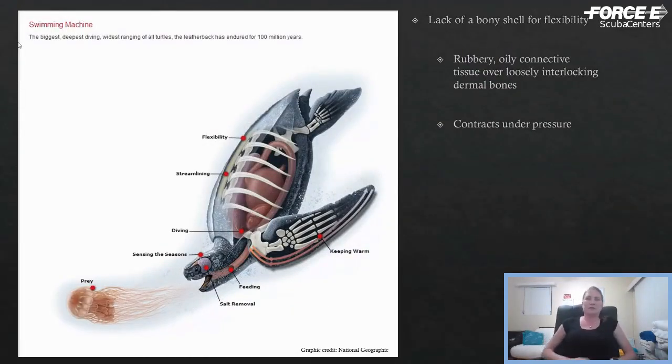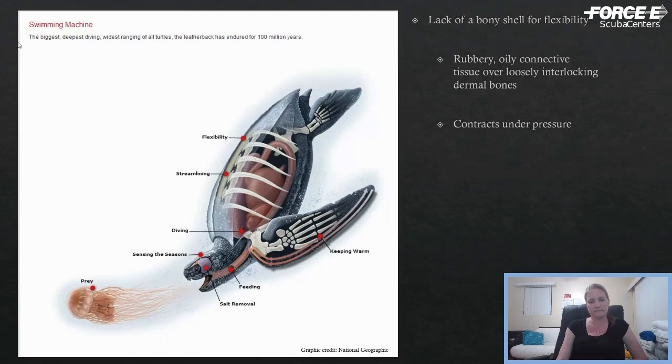These are really unique animals. They don't have a hard shell like the rest of the sea turtle species. They actually have a very rubbery soft shell — it almost feels like the side of a tire. It's just connective tissue over loosely interlocking dermal bones, just tiny little ossicles. That actually allows it to contract under pressure. These are some of the deepest diving animals in the world — the deepest dive on record is a little over 4,000 feet. They also have seven longitudinal ridges along the top of their shell that help with hydrodynamics.